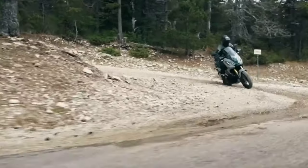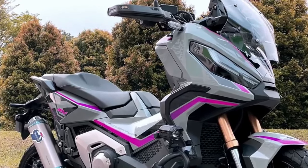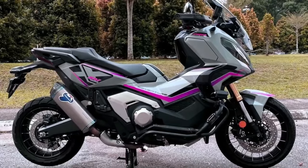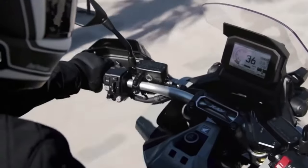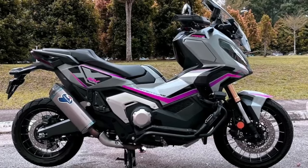Tough plastic hand guards deflect wind and rain, while adding protection for hands and levers from stones when off-road. A shot-peen 2.5mm thick aluminum bash plate guards the underside.